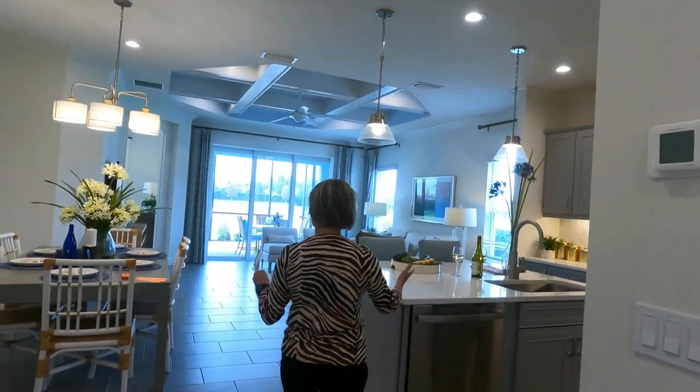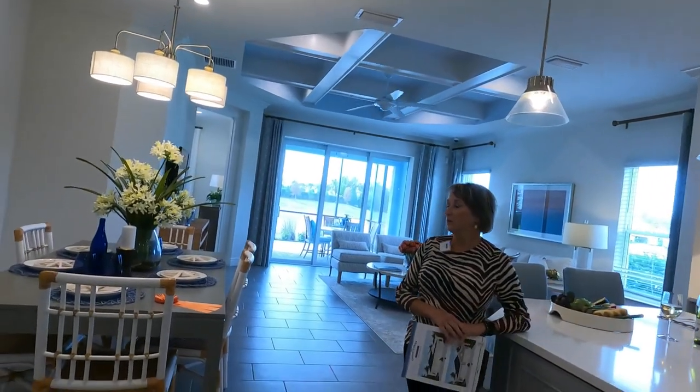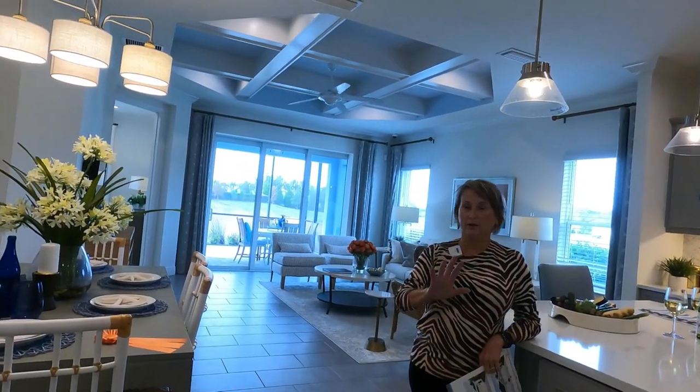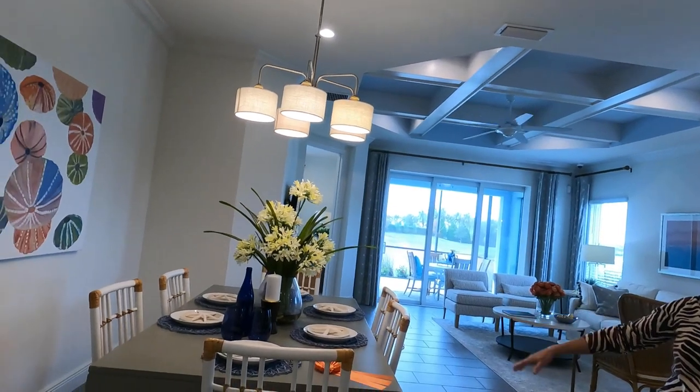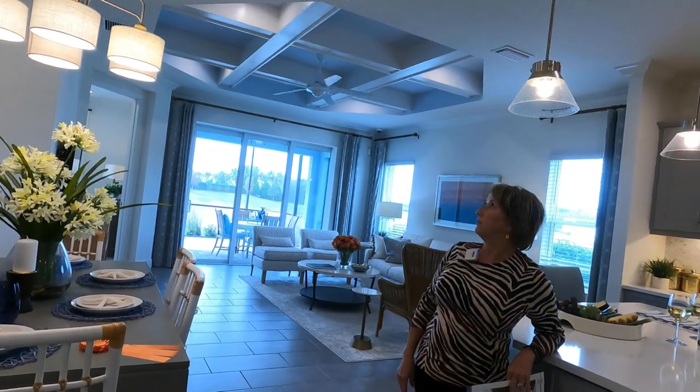Then we come to the great room, and this definitely feels bigger. Where the Crystal Sand had a dining room at the front, the Tidewater still has a dining space within the great room and it still feels bigger — much bigger than 1,524 square feet.